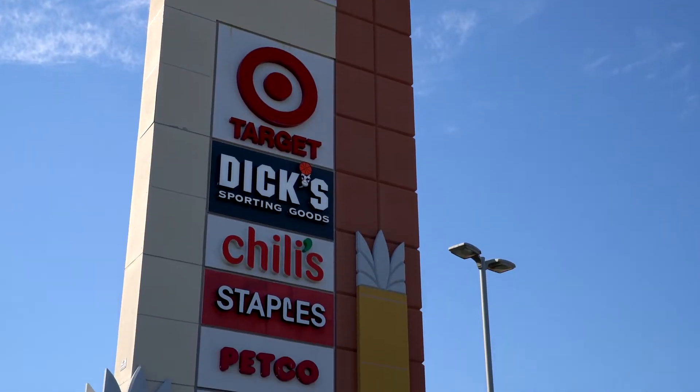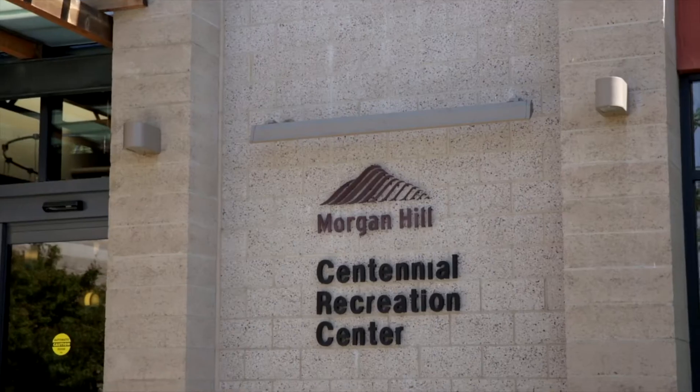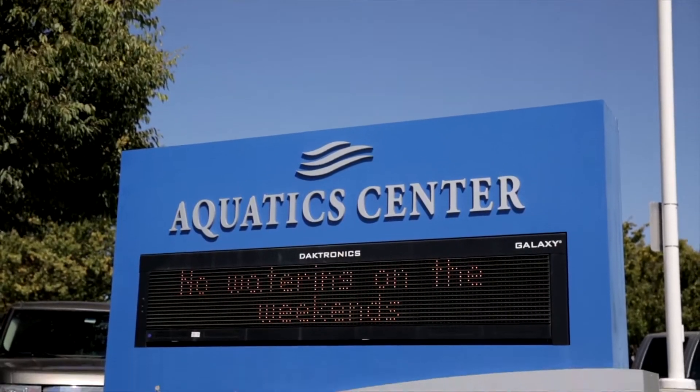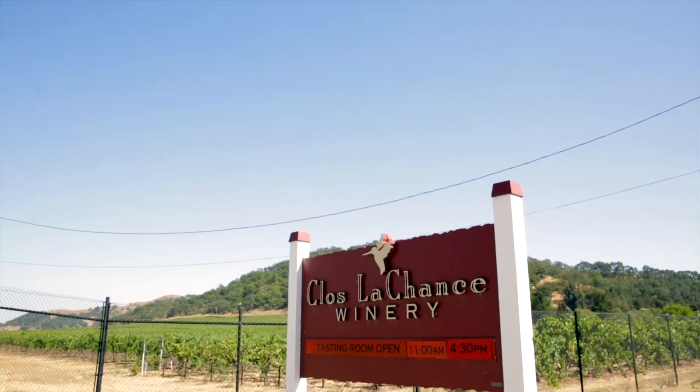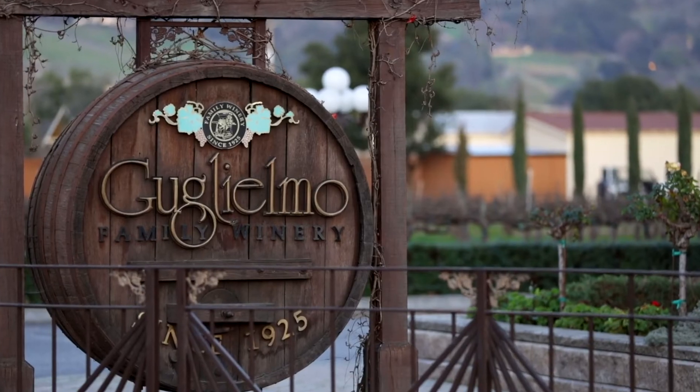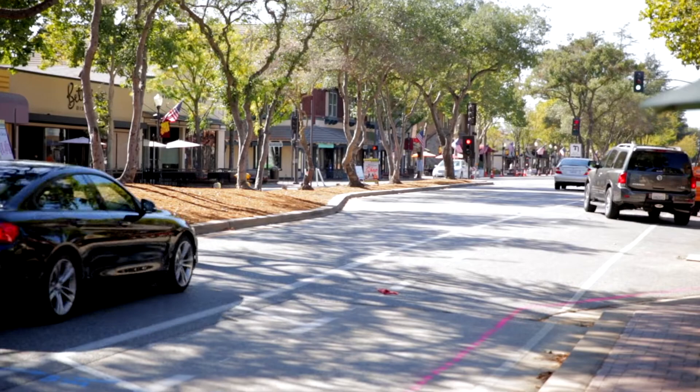Here, residents are within close proximity of numerous cultural, recreational, and entertainment destinations, such as Anderson Lake Reservoir, a favorite for fishing and boating enthusiasts, as well as local award-winning wineries such as Guglielmo Family.